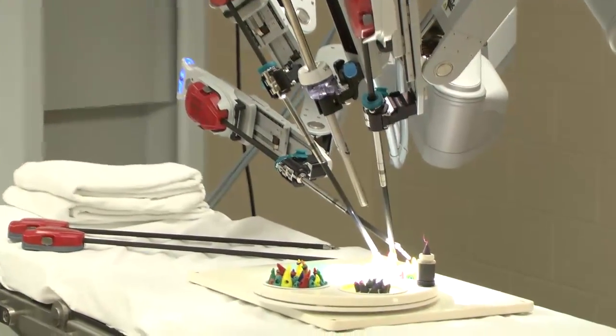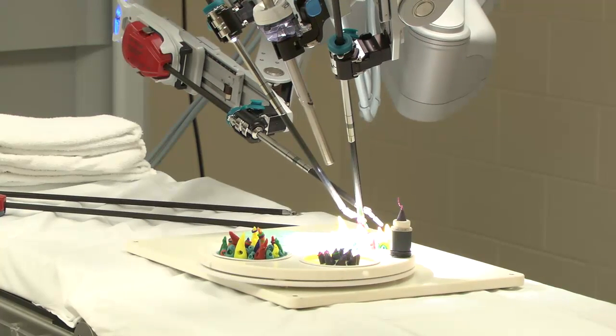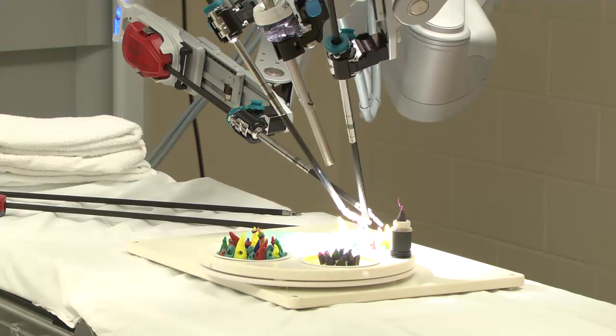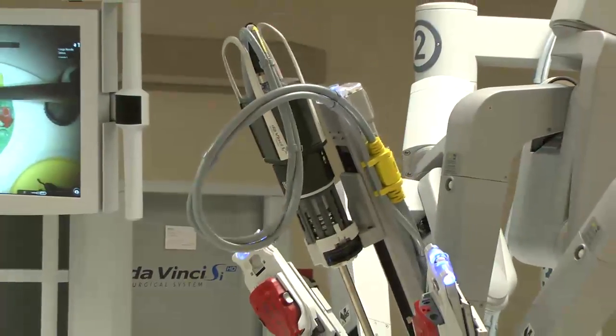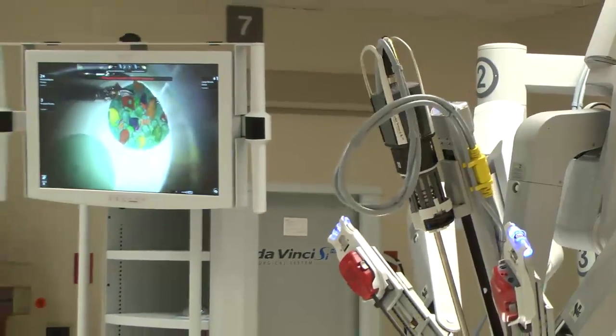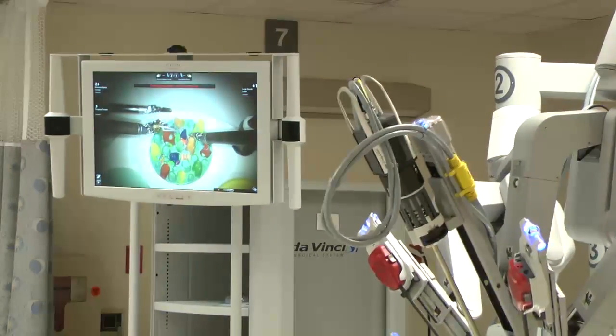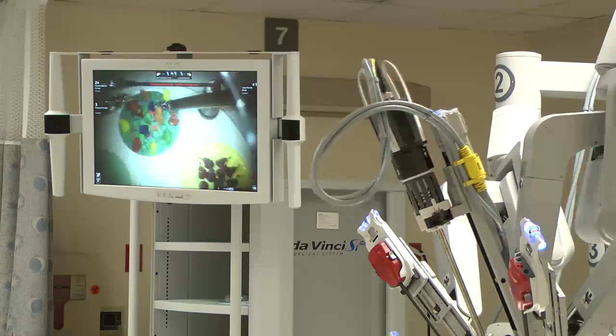If I wanted to go down and pick something up, I would grab that, transfer it over to the other instrument, release it, and if I want to set it right down there, it's now right there. I can get a broad view of where I am and what's going on. I can go over to the left side and over to the right side.